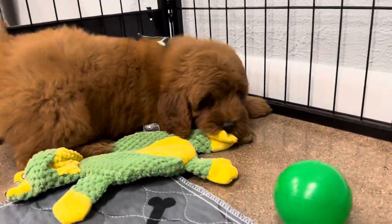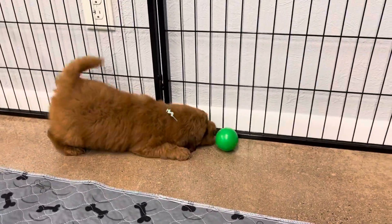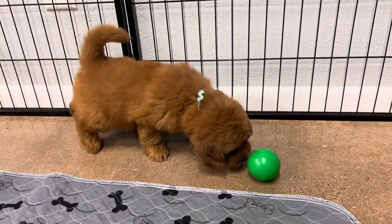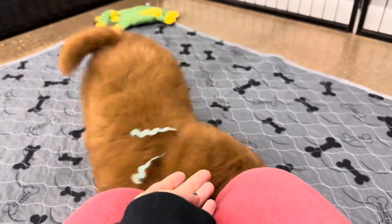He definitely has the cutest face ever. I love his little army crawl that he does. You can see his face — hi, hello!